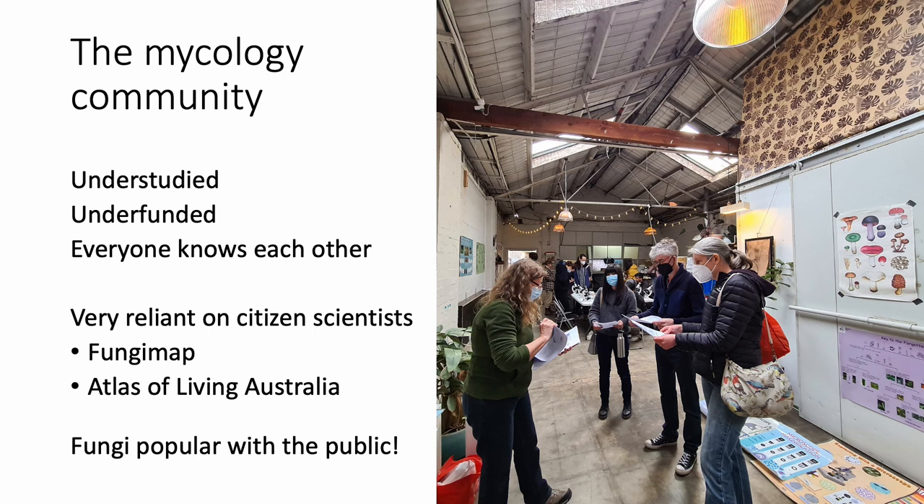Fungimap has moved to using iNaturalist — there's a Fungimap project on iNaturalist, and that data then gets aggregated in the Atlas of Living Australia and other places. The other thing to note is that fungi, while understudied in universities, are becoming extremely popular with the public. Since the movie Fantastic Fungi came out a couple of years ago, we've just had a huge influx of amateur mycologists who are really excited about how mushrooms can change the world.